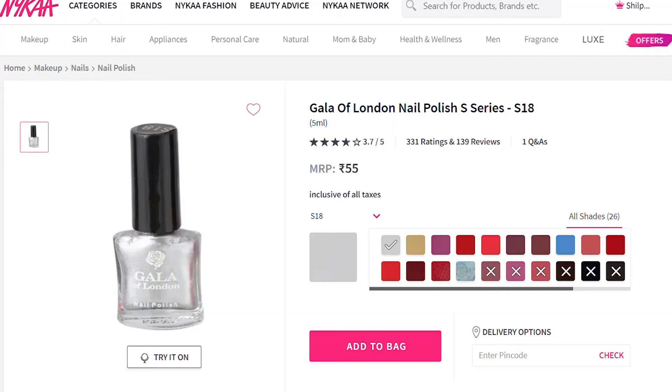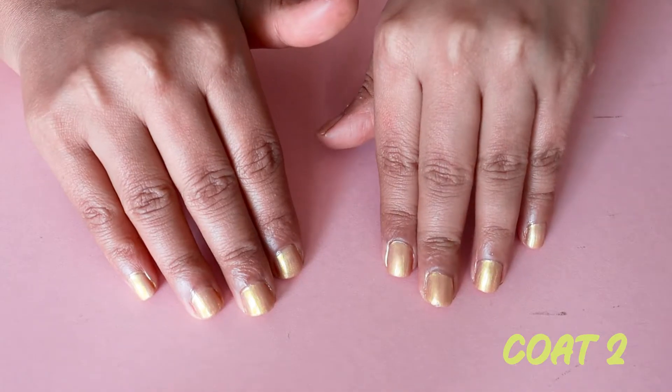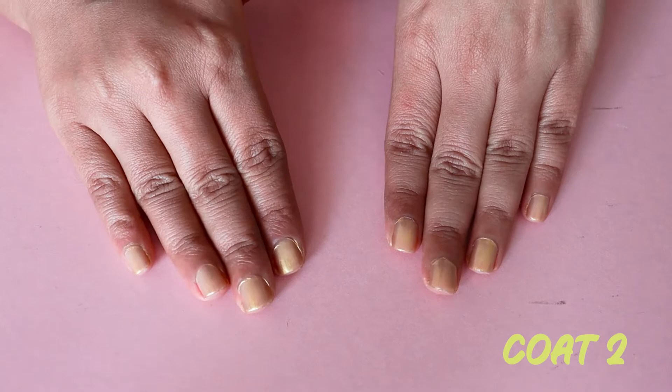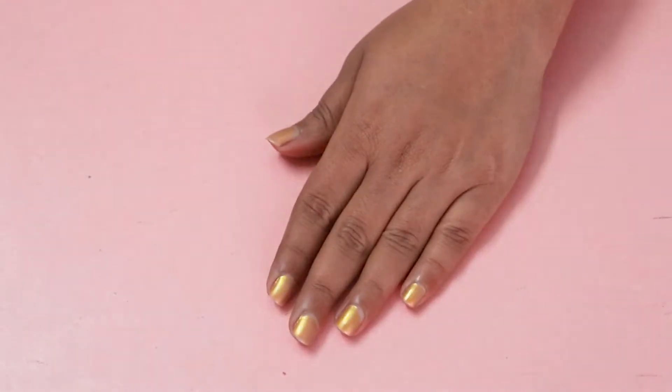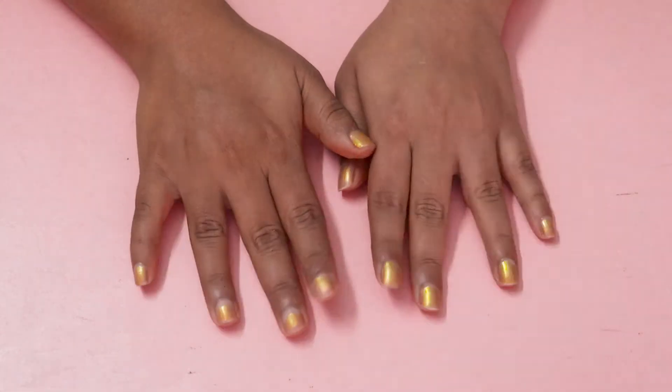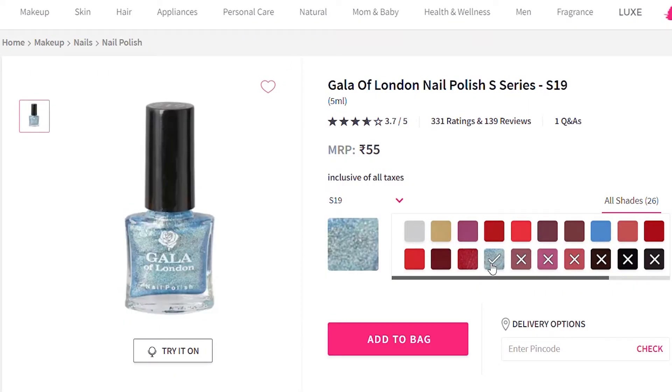First is Gala in shade S20, priced at ₹55 — full points for price. The coat is too sheer; even two coats couldn't give good coverage. Drying time is not great, especially given how sheer the coats are. However, it stayed put for a really long time. It provides 26 shades and the colors look okay.